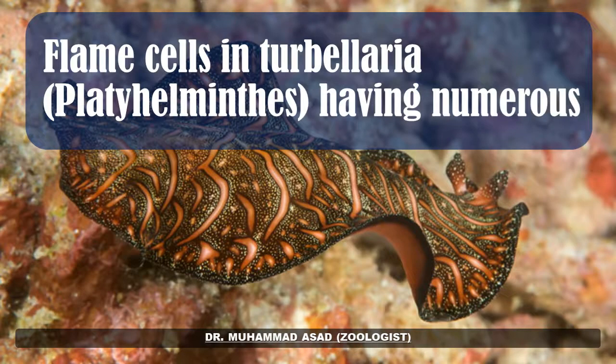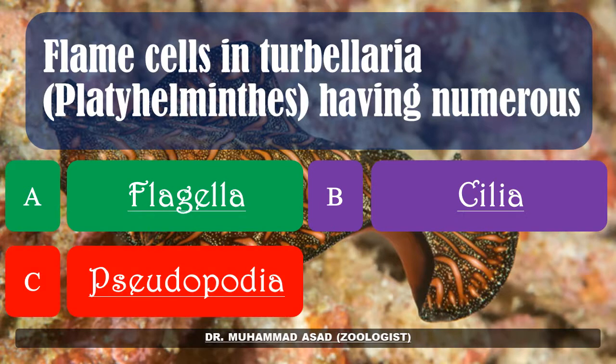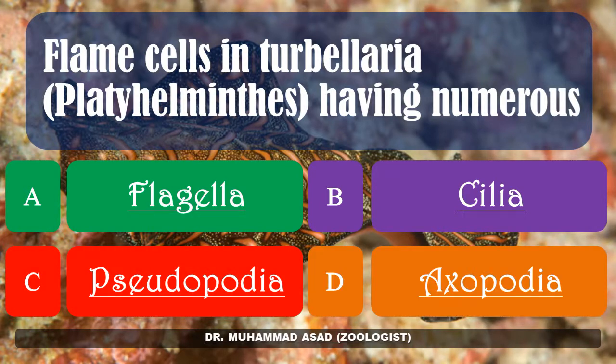Flame cells in Turbellaria have: numerous flagella, cilia, pseudopodia, or exopodia. The correct answer is: cilia.